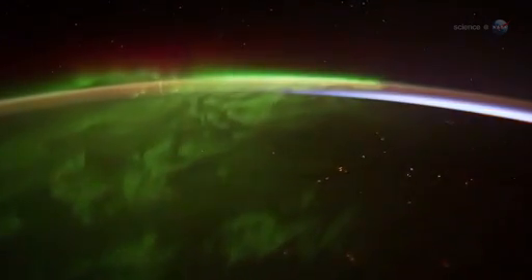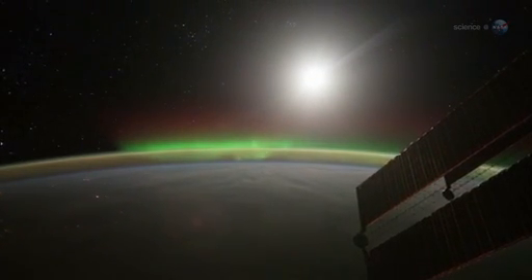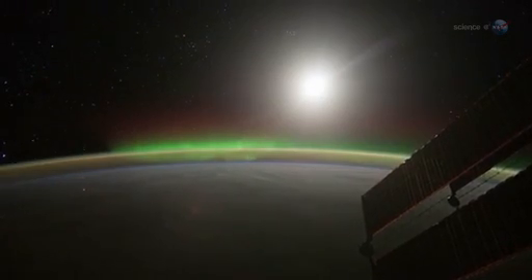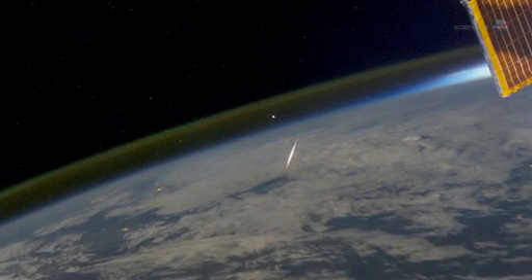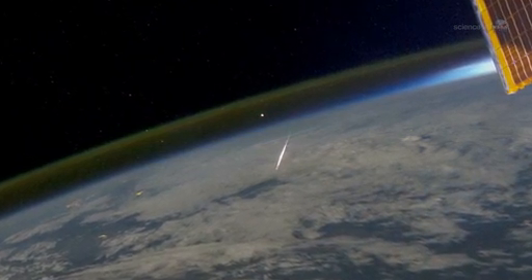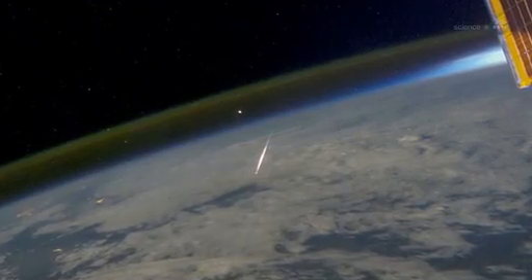Surprisingly, Pettit does not find this unsettling. "It is not disorienting to see auroras underfoot," he says. "Perhaps it is because I have been up here so long." What he does find disorienting is the meteors. Occasionally, we see a meteor burning up in the atmosphere below, and this does look strange. "You should be looking up for meteors, not down."